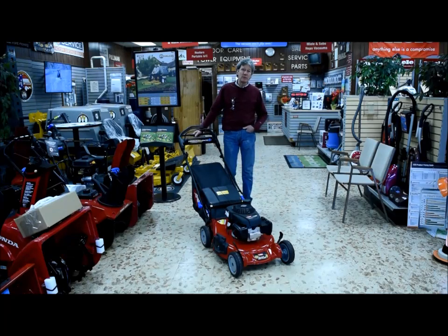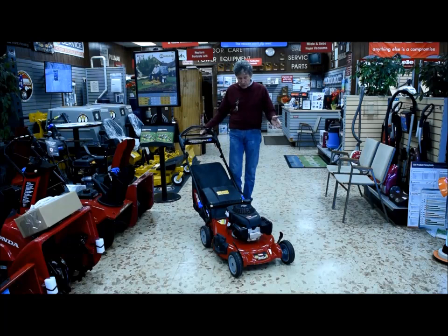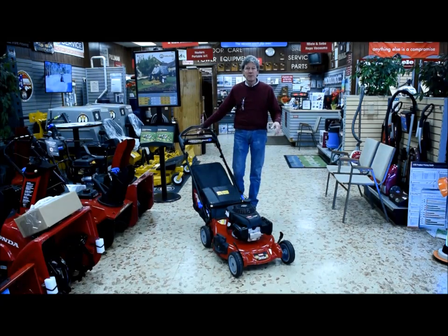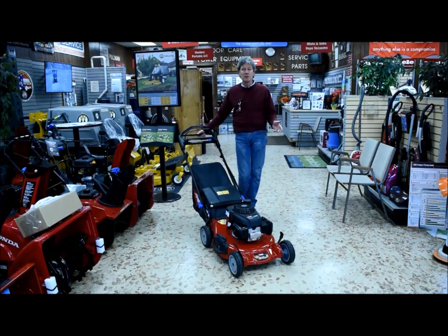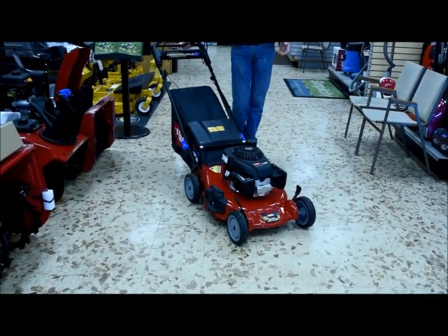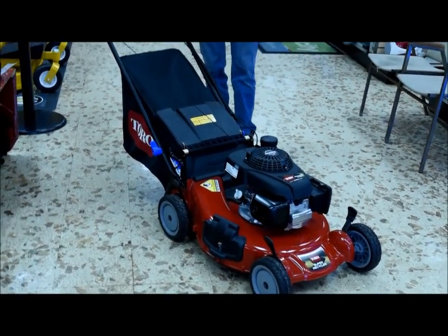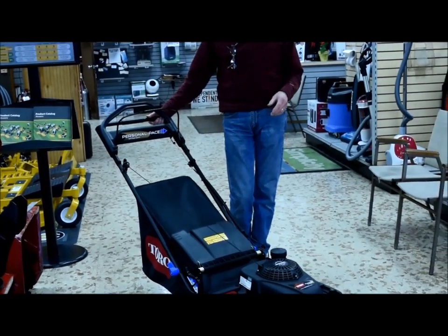Hi, it's Keith Peterson from the E.T. Peterson Company in Westfield, New Jersey. This afternoon we'd like to show you a 21-inch self-propelled premium super recycler Toro. This is one of the finest mowers in this industry. Toro is the largest manufacturer in the business — the largest commercial manufacturer as well — and in their premium line of mower products they make an exceptionally good machine.